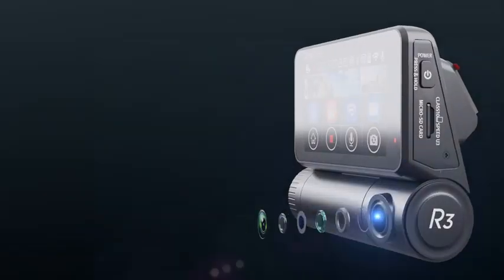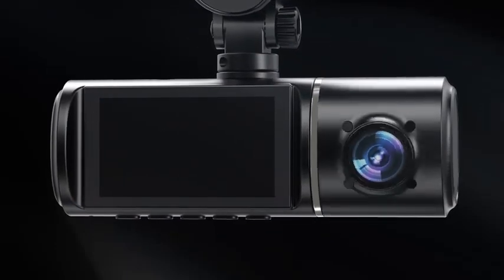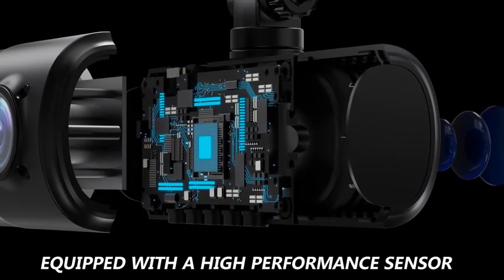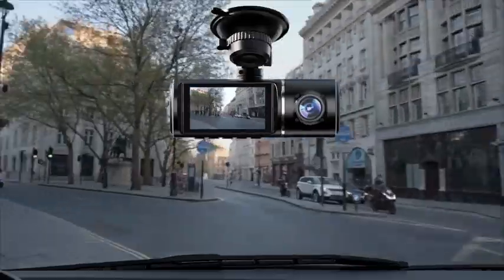Number 1: 3-channel dashcam, 1080p dashcam front and inside, triple dashcam, dash camera with 32GB card, HDR, G-sensor, 24HR parking, front-rear dashcam.